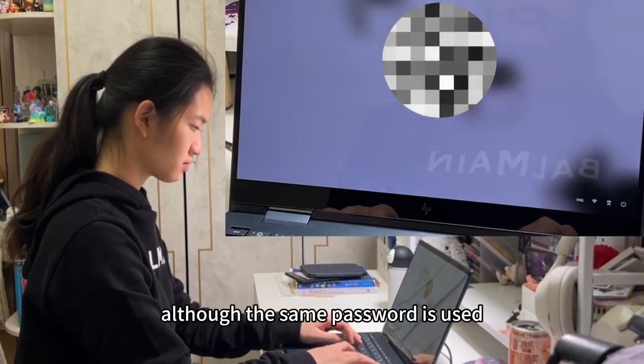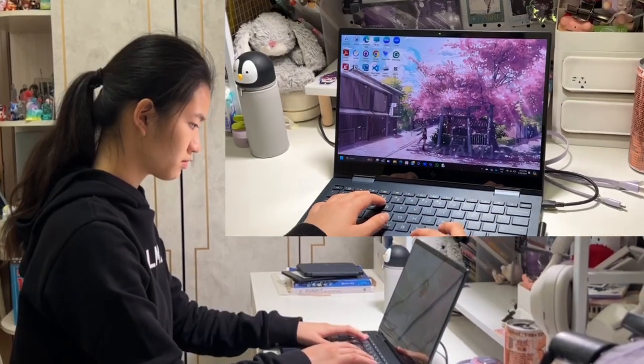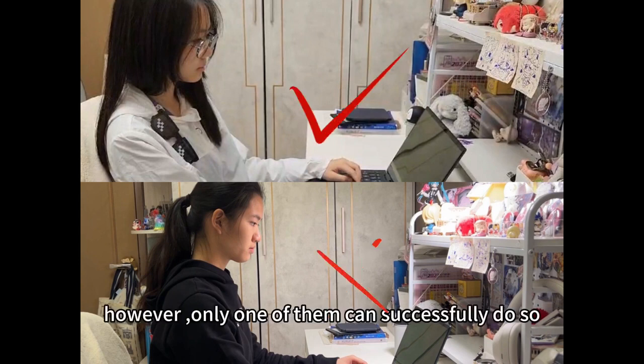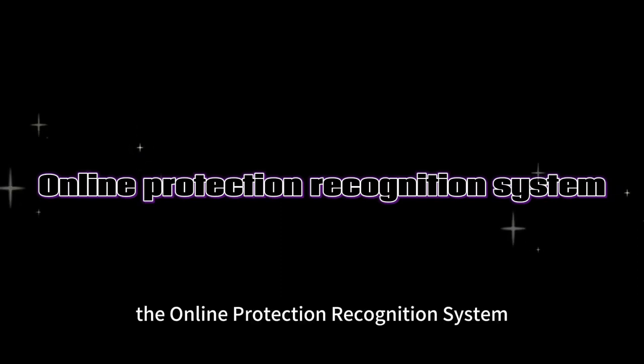Although the same password is used, Connie cannot see the confidential folder on the desktop. In this scene, both girls are trying to unlock the computer with the same password. However, only one of them can successfully do so. This is because of the security system implemented in the computer: the Online Protection Recognition System.